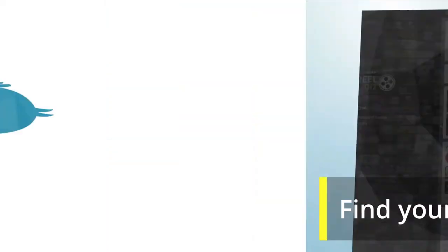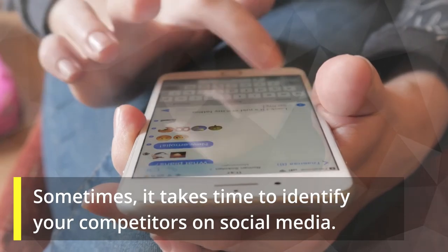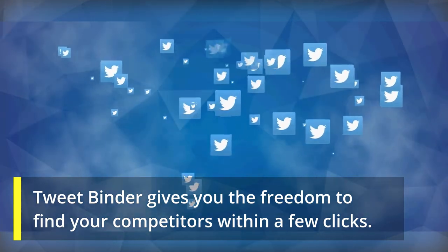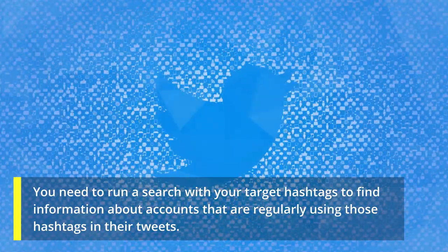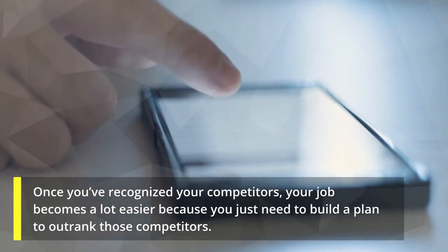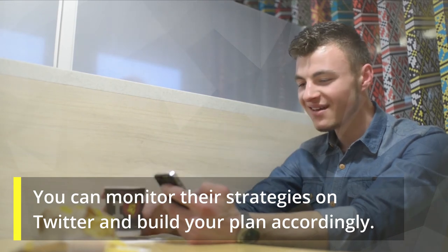How can you think of beating your competitors on Twitter if you don't even know who they are? Sometimes it takes time to identify your competitors on social media. TweetBinder gives you the freedom to find your competitors within a few clicks. Run a search with your target hashtags to find accounts that are regularly using those hashtags. Once you've recognized your competitors, your job becomes a lot easier — you just need to build a plan to outrank them and monitor their strategies on Twitter accordingly.